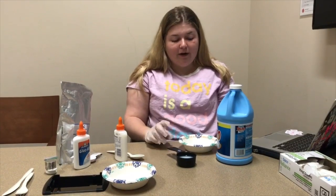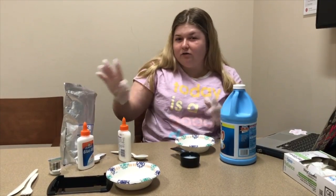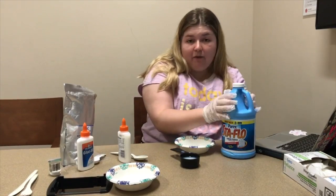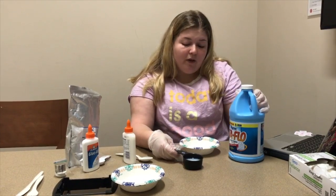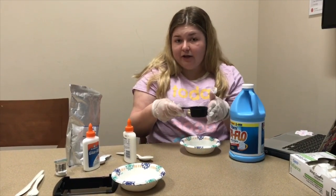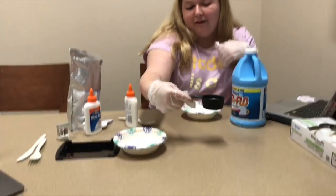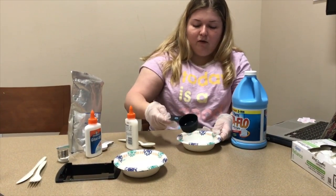Now we're going to start. To begin, we're going to start with a bowl. You want to use gloves when we get to the chemical powder because you don't want that on your skin. We're going to start with liquid starch — we bought the big one to save money. You need a quarter cup; we have a third measuring cup, so we poured in slightly less than the whole thing. We're going to pour this into our bowl.